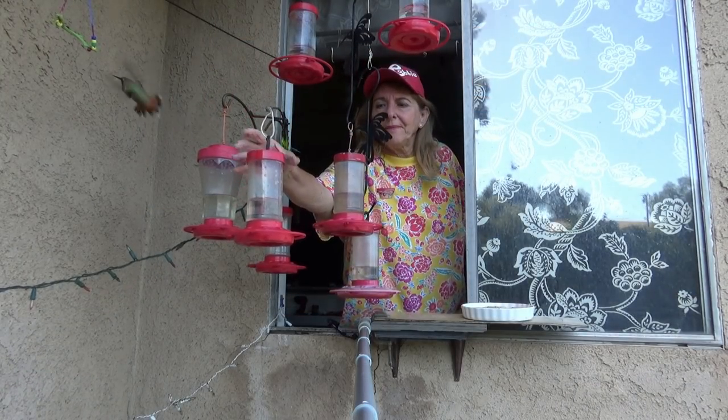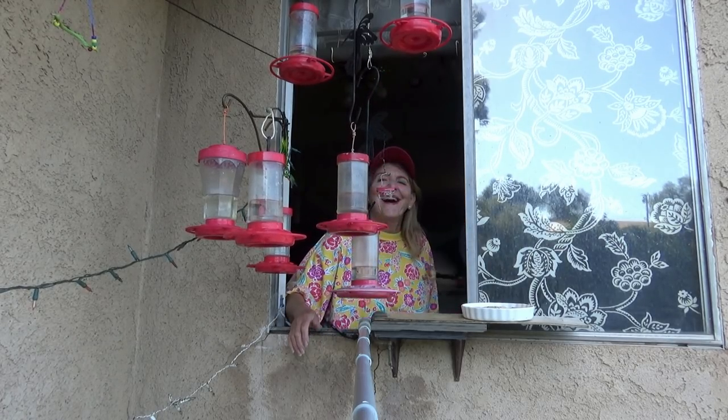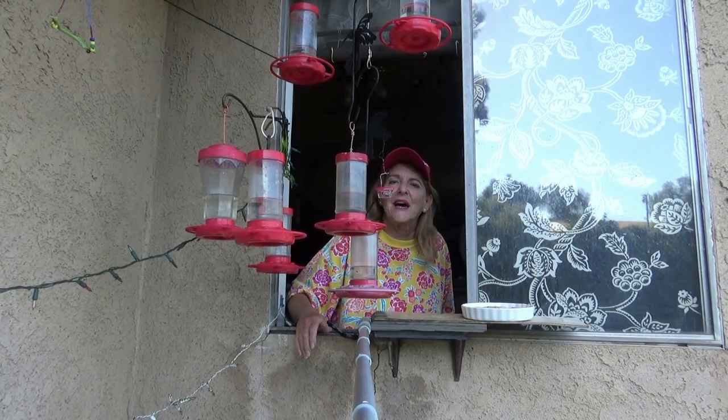Hey guys, your feeders are all full. Hi! This is Robbie from Southern California. I'm feeding the hummingbirds.